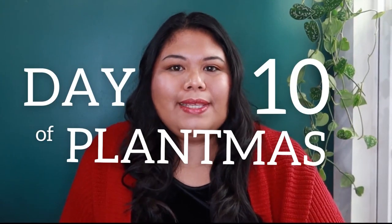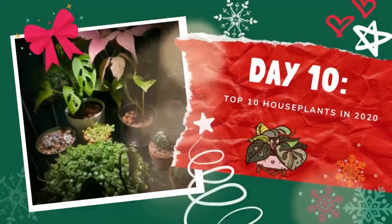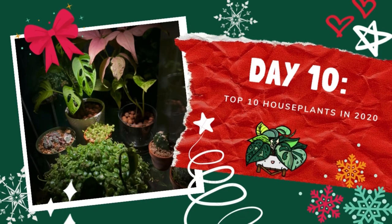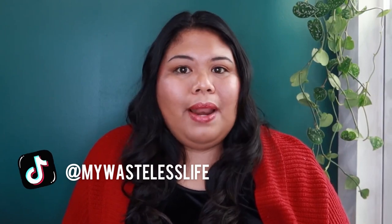Hi everyone, it's Marianne and welcome to day 10 of 12 Days of Plantmas. Today I'm sharing my top 10 plants in 2020. In this list I'm only including plants that I acquired in 2020 — plants that I bought, plants that were gifted to me, or plants that I got through a plant swap or plant trade.